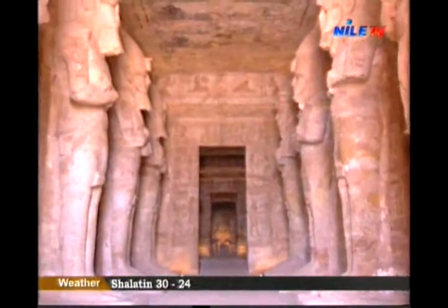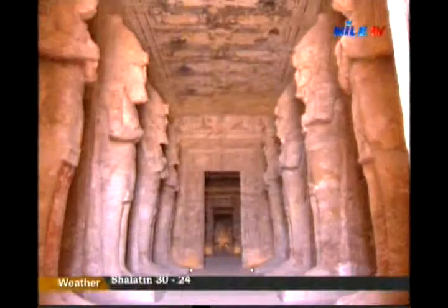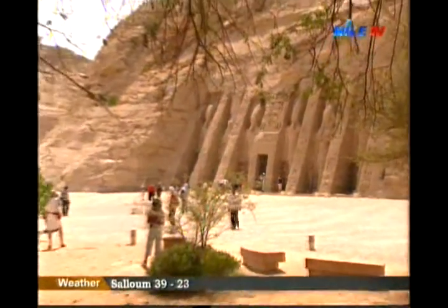As for the smaller temple, he built it for his beloved wife, Queen Nefertari, and goddess Hathor of Abshik, the local goddess in Abu Simbel.